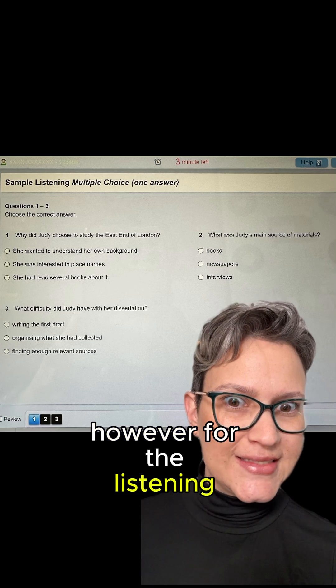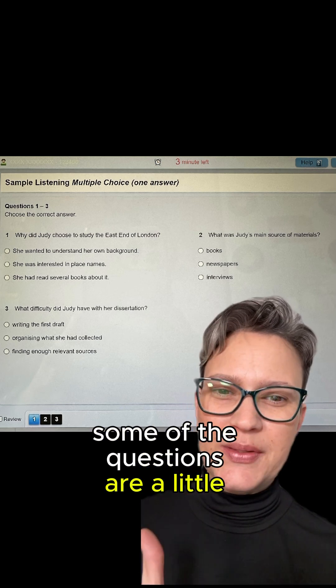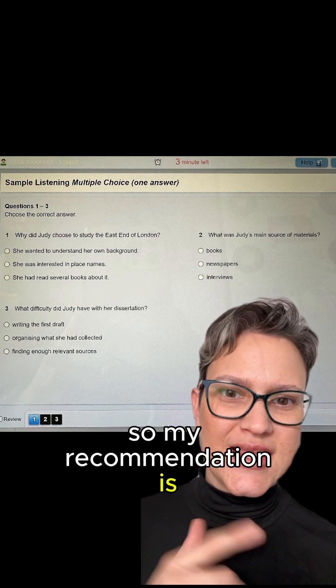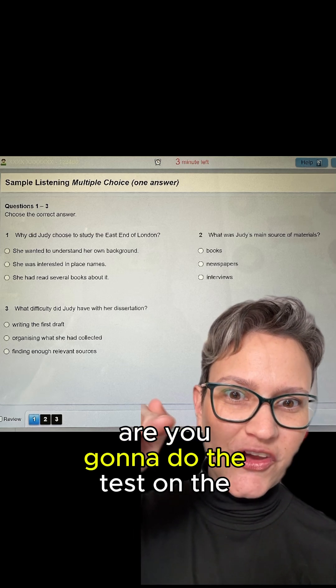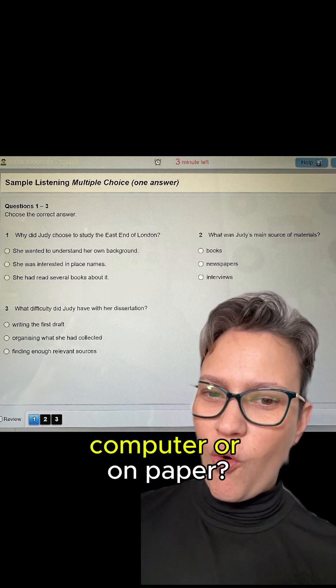However, for the listening test, some of the questions are a little bit different. So my recommendation is have a look at all of it before you do the test. Now let me know — are you going to do the test on the computer or on paper?